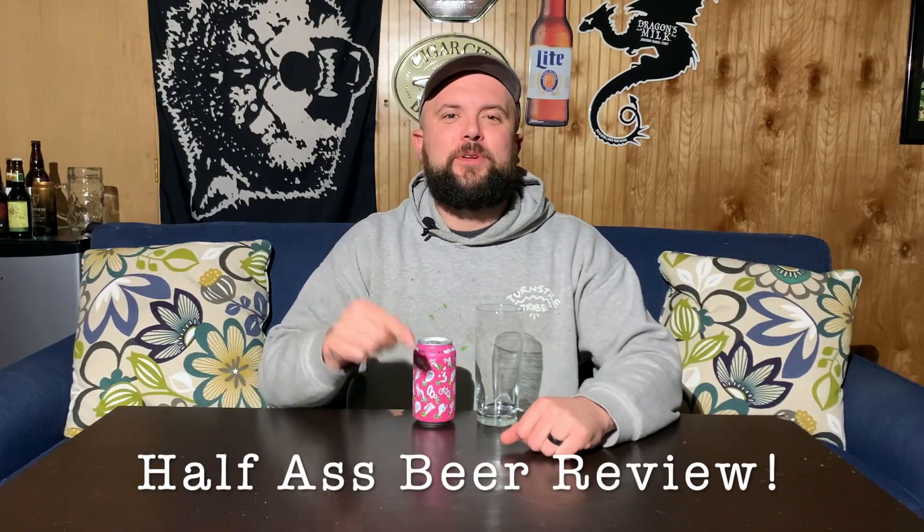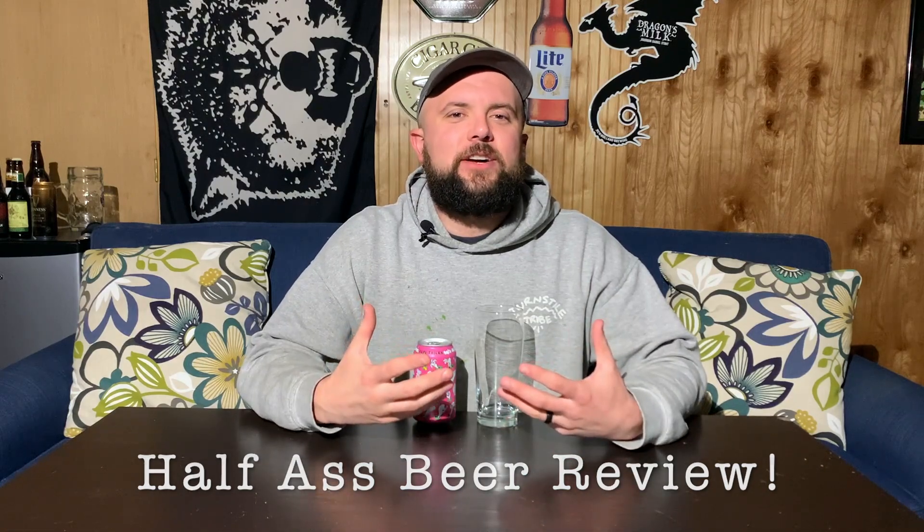Welcome, everybody, to another Half-Ass Beer Review. My name is Josh. Let's check out this new beer.